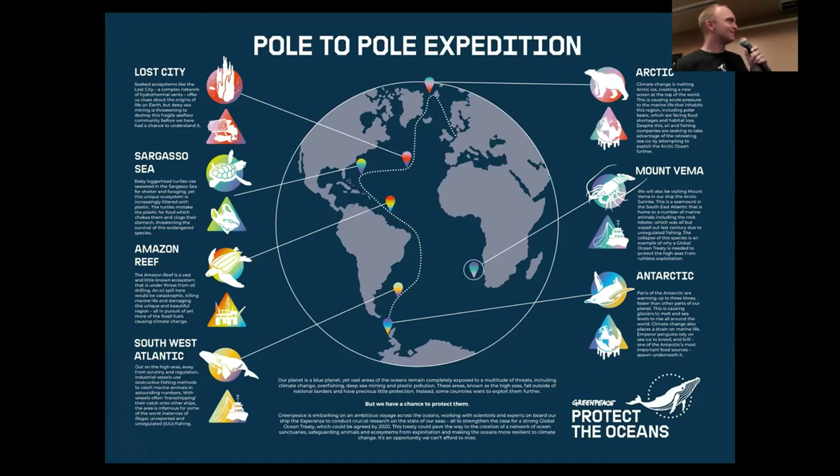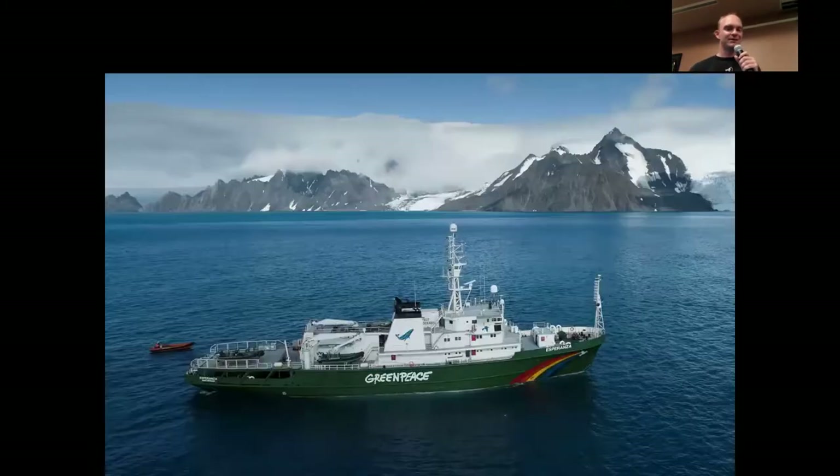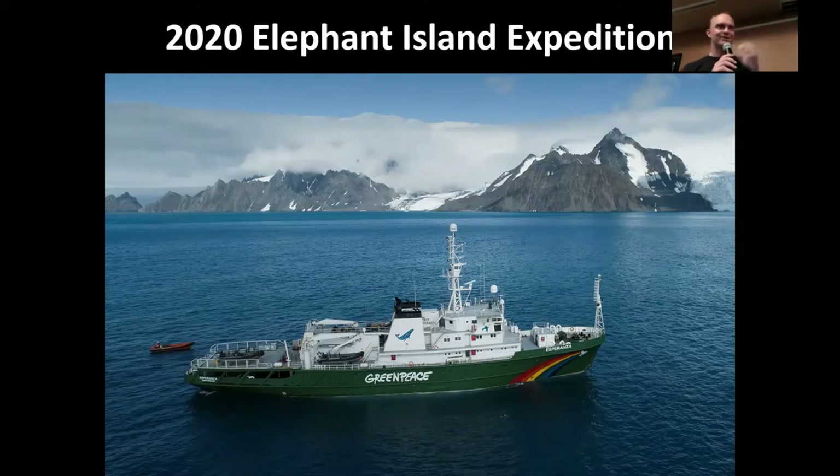Right after I started this master's program at Stony Brook, Greenpeace came to our lab and said, we have a proposal for you. We need to spend about 40 days in Antarctica and we will give you access to our largest ship, called the Esperanza, wherever you need to go. I was like, sign me up! We can go to some really remote penguin colonies! And thus was born our 2020 expedition to Elephant Island, which is very interesting from a chinstraps perspective.